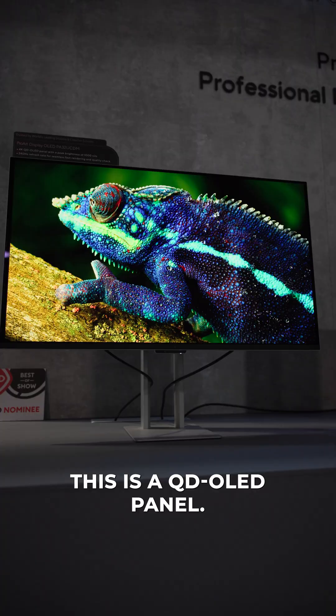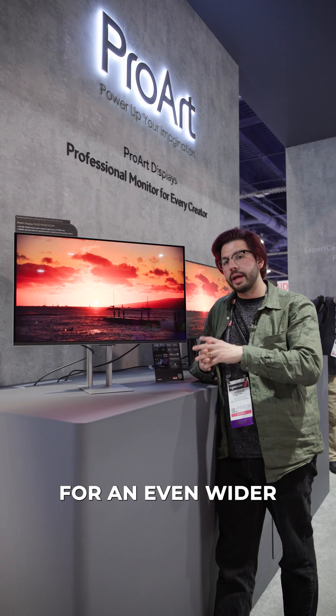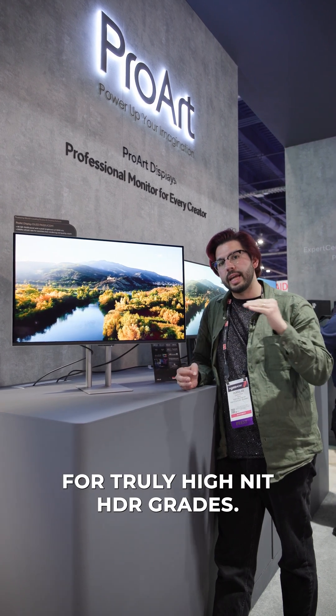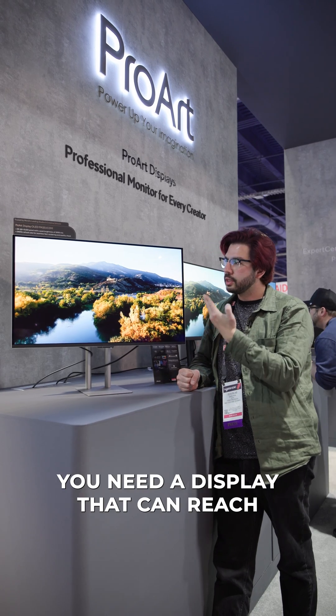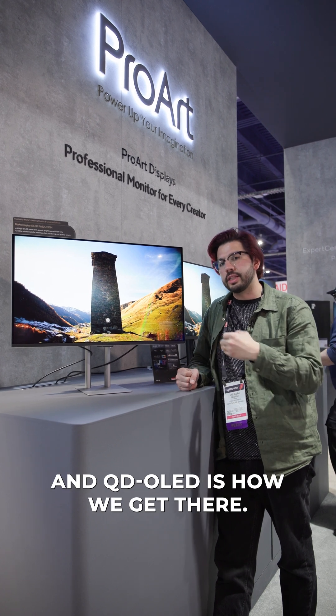This is a QD OLED panel. QD OLED is sort of an advanced form of OLED that allows for an even wider color gamut and higher maximum brightness, which is necessary for truly high-nit HDR grades. If you want to see the brightest specular highlights in your HDR video, you need a display that can reach those heights, and QD OLED is how we get there.